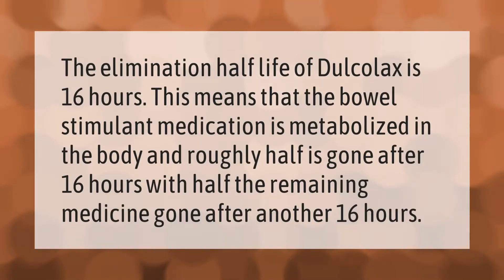The elimination half-life of Dulcolax is 16 hours. This means that the bowel stimulant medication is metabolized in the body, and roughly half is gone after 16 hours, with half the remaining medicine gone after another 16 hours.